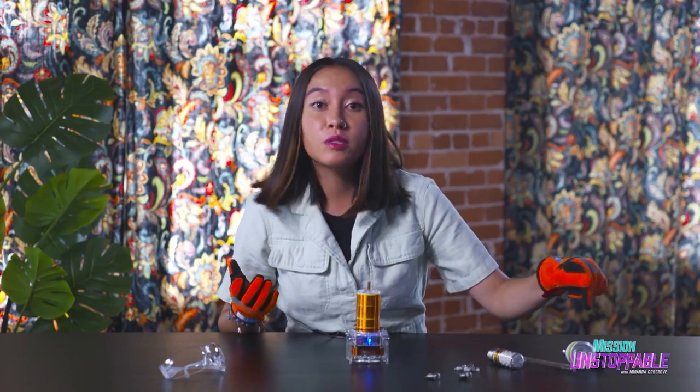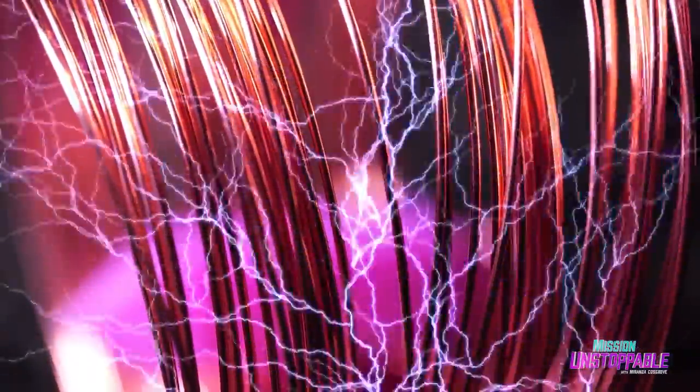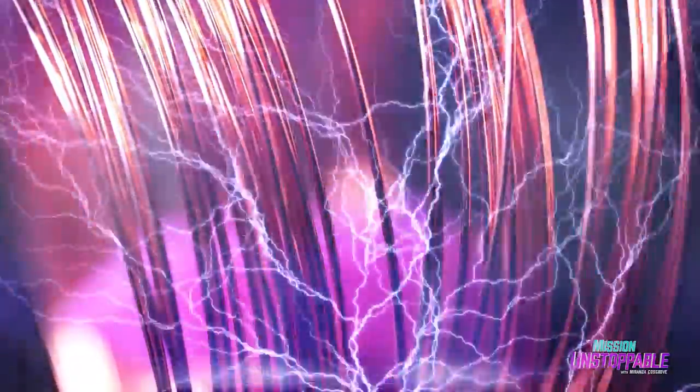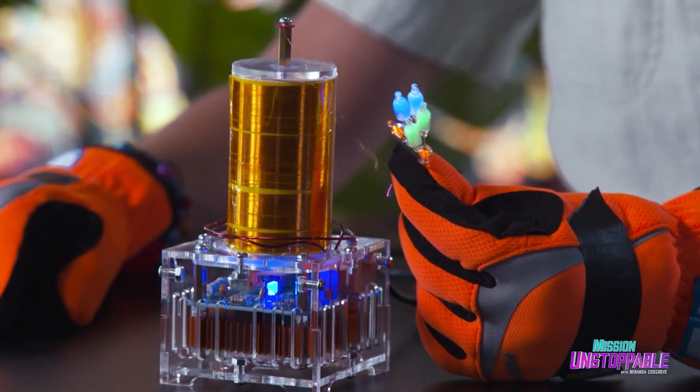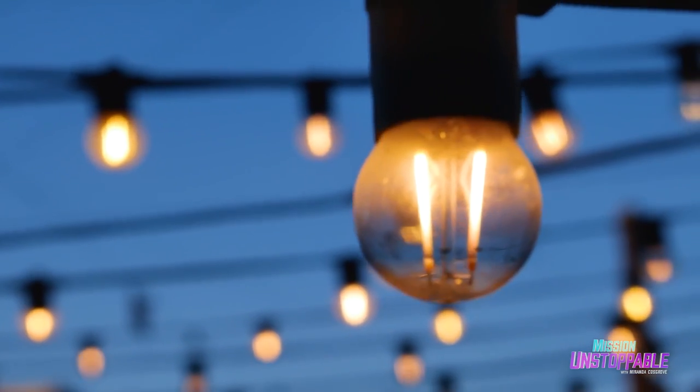Normally, these bulbs would get their power directly from a wire. The electric fields from the Tesla coil are strong enough to excite the atoms even from a distance. However, it doesn't travel very far. This is one reason why we're still very reliant on wires to transmit electricity.